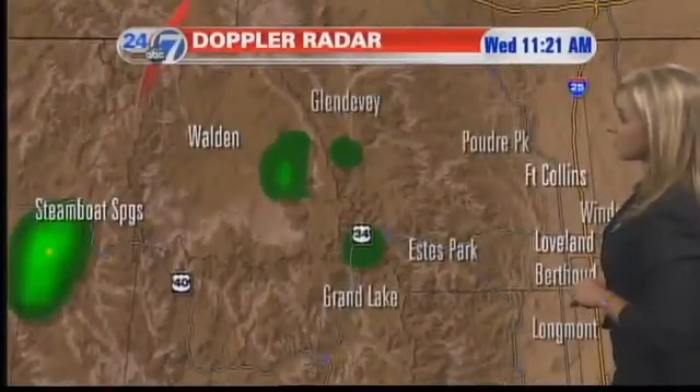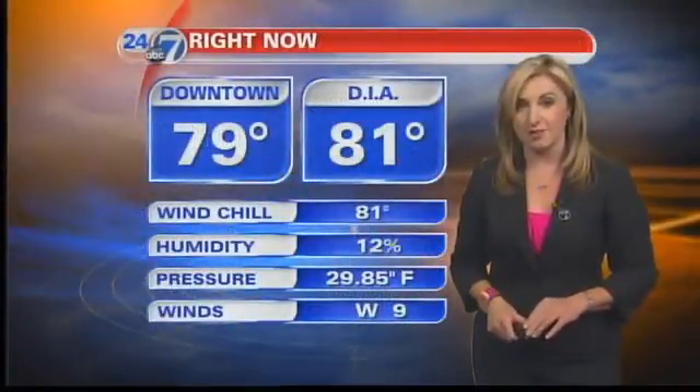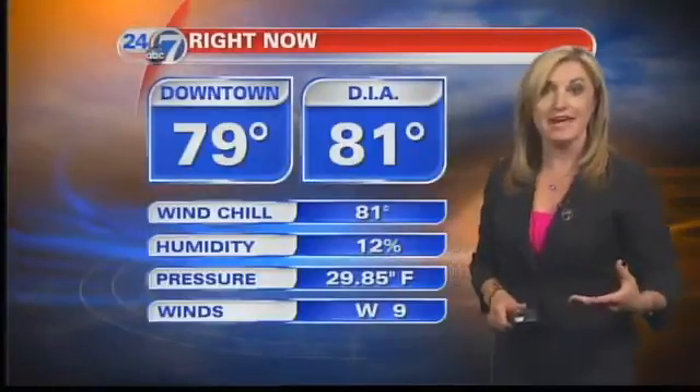Now up to the north, closer to the Hewlett Fire, here come a few very minor showers. I have the lightning indicator turned on, but it's not picking up on anything, so that is good news. We don't see any lightning just yet, but we may see some breezy conditions as these storms develop in the next few hours as they interact with that peak daytime heating.